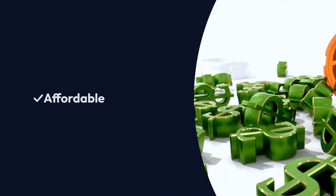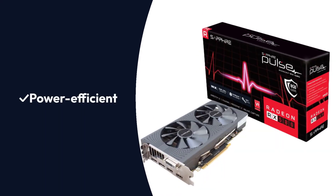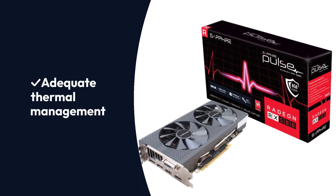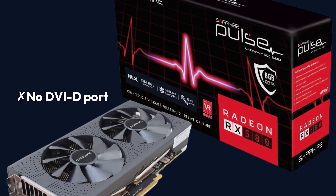Pros: Affordable. Competitive performance. Power efficient. Adequate thermal management. Cons: No DVI-D port.